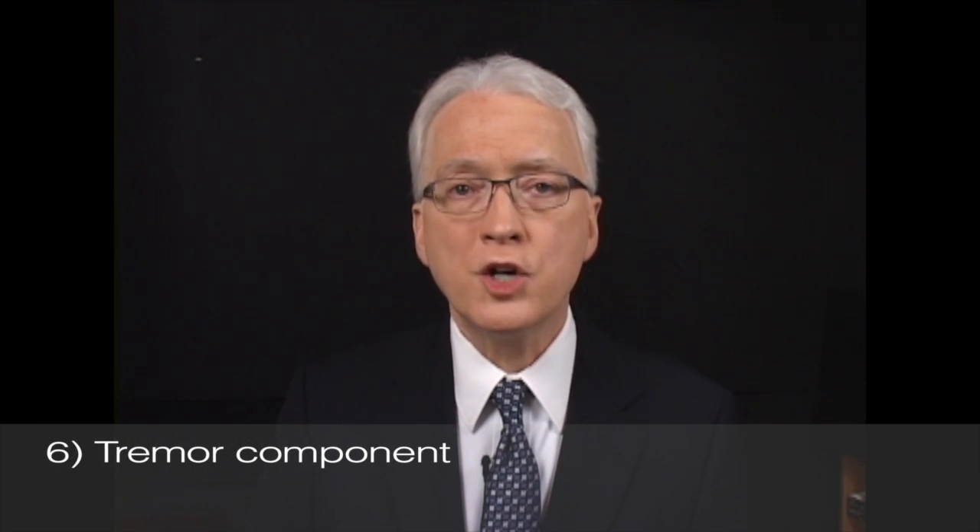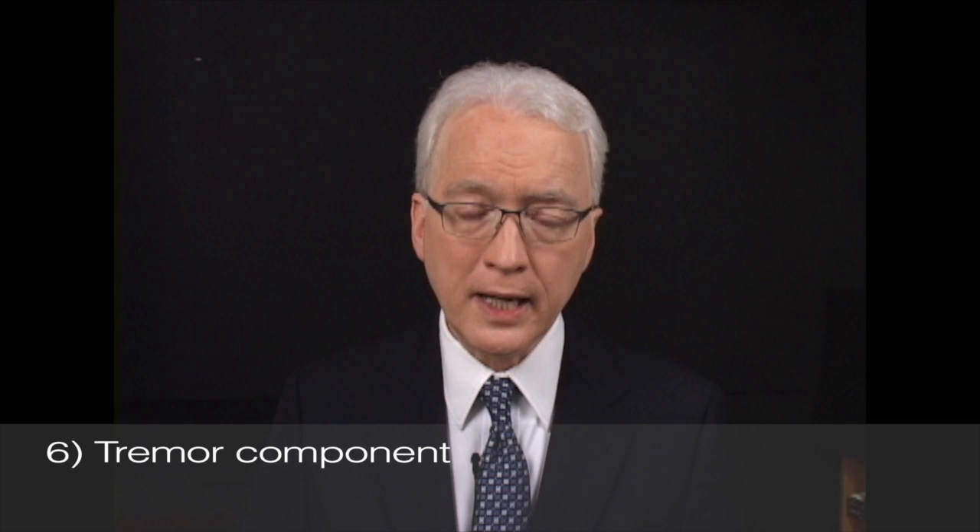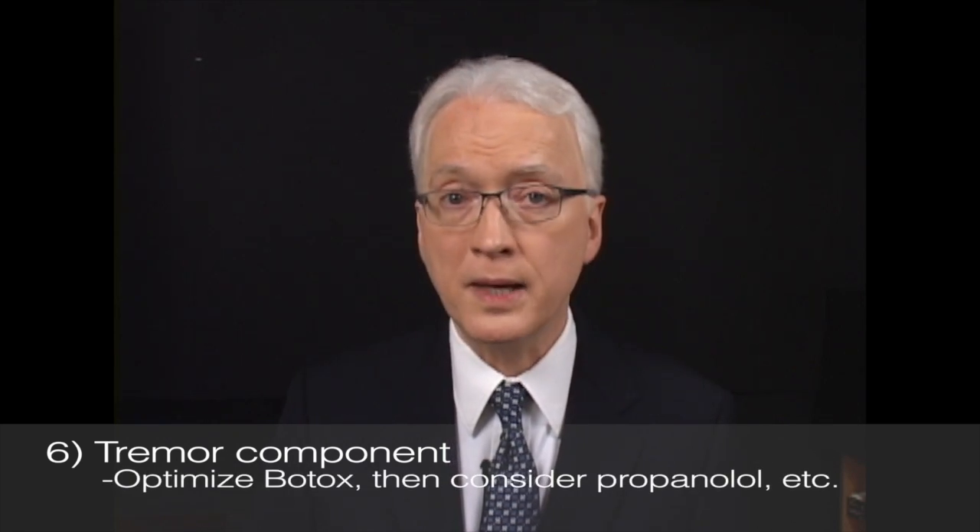One other scenario is the person with a large tremor component. Botox tends to mute spasms reasonably well and often helps a lot with dystonic tremor. But occasionally the tremor component is so large that the person says they get rid of their spasms but still have quite a bad voice problem because it's so shaky. They might have Botox and then still be shaking quite a bit. Unfortunately, Botox doesn't manage all tremor well, and sometimes we need to try something like propranolol.